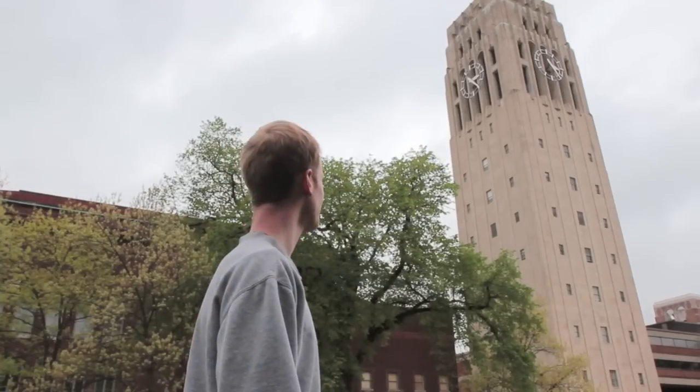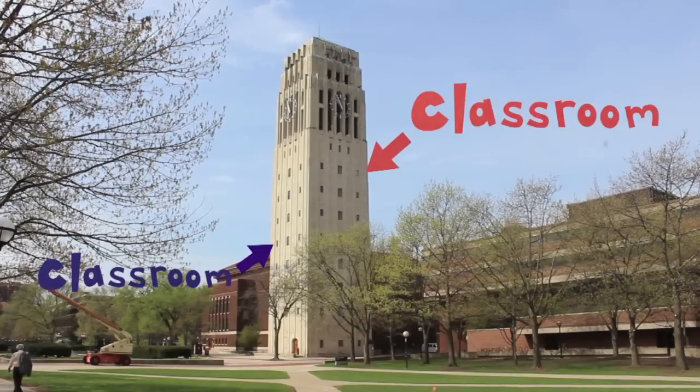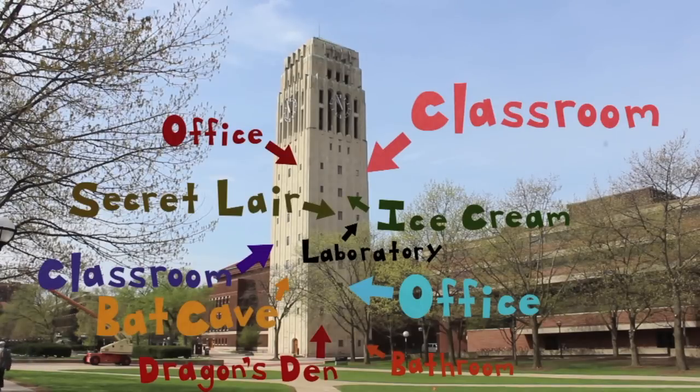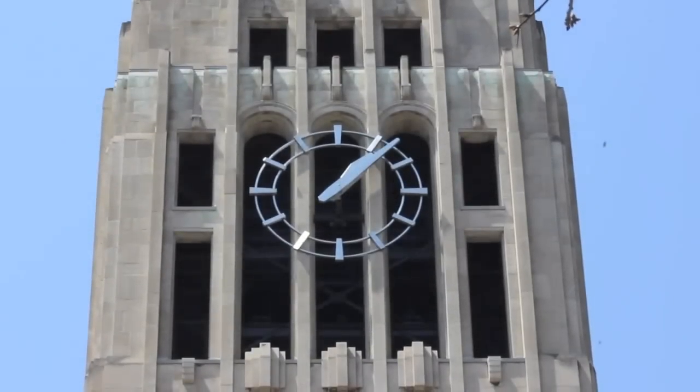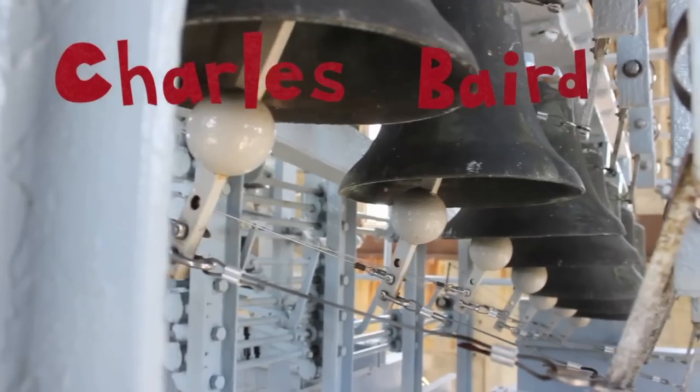Charlie, that's actually a building. Kind of. The bottom is kind of like a building with classrooms and offices and stuff, but behind keycard access, up ten floors, through a locked door, 120 feet in the air sits the Charles Baird Carillon.